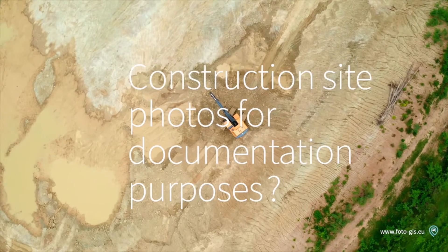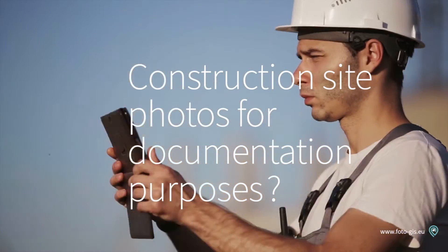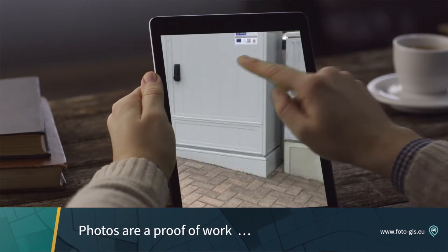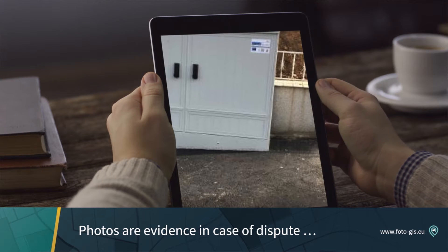Do you also have to make photos somewhere in the field for the documentation of construction projects? Photos show the daily updated condition, serve as proof of work, or protect in cases of dispute from unjustified accusations.